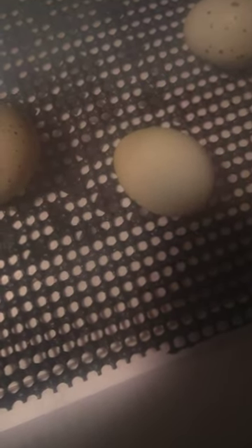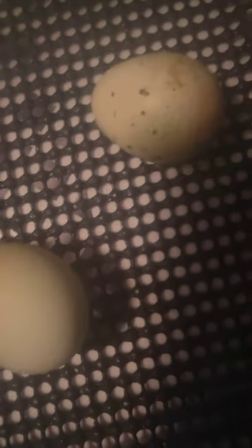Hopefully we'll have a few babies. That egg there is actually pipping, but you just can't see it without the flash on. Same with that one. All eyes are on this baby though.